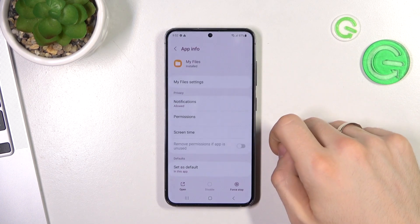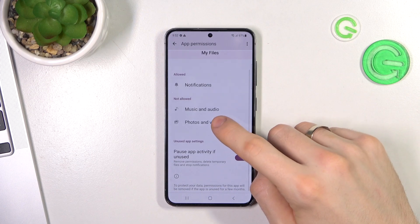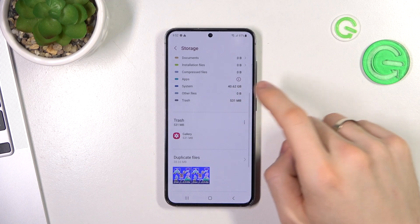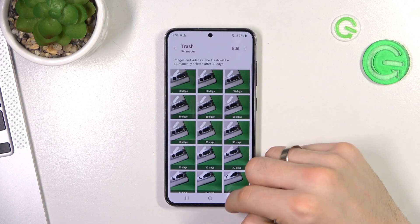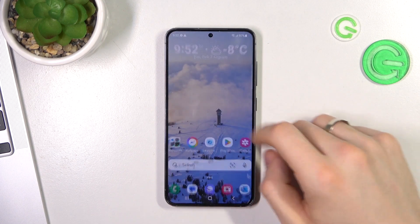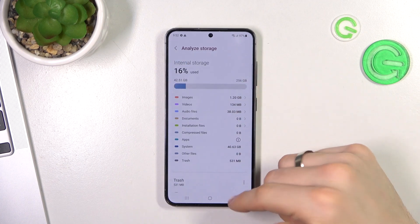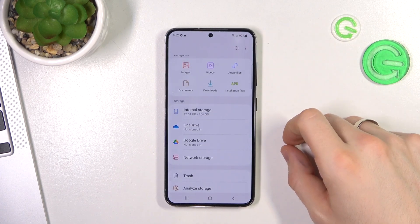Go back and choose Storage. Here we have trash files — you can remove trash files from the gallery. You can also see large files here and remove them. You can open the Files application and analyze your storage. Here you also have trash, so you need to clear the trash files from here as well.